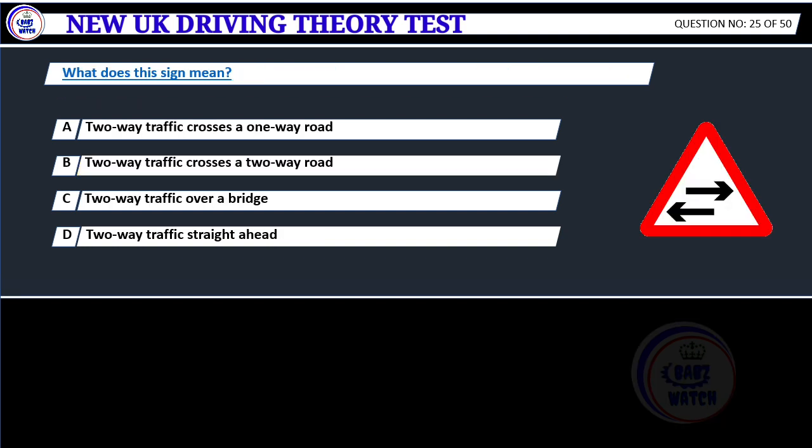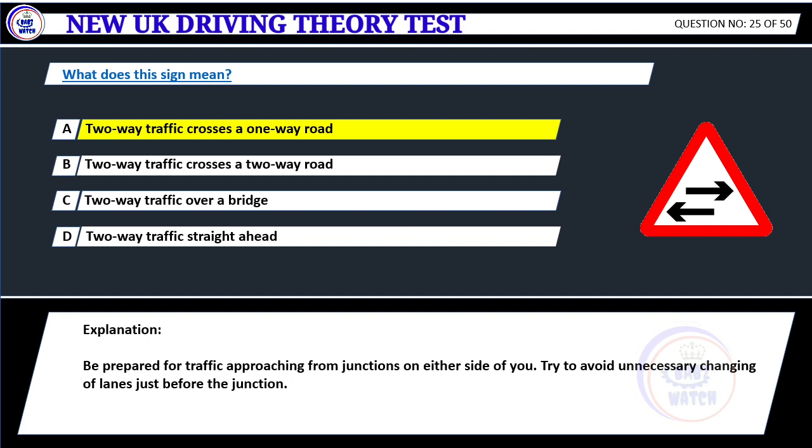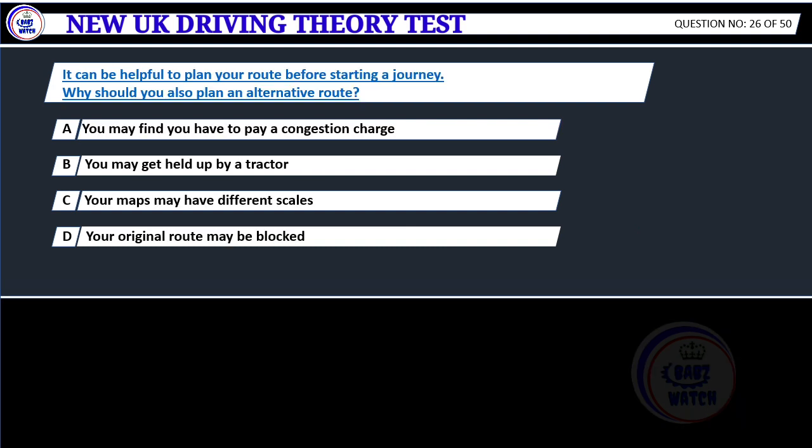What does this sign mean? A. Two-way traffic crosses a one-way road. B. Two-way traffic crosses a two-way road. C. Two-way traffic over a bridge. D. Two-way traffic straight ahead. Correct answer A: Two-way traffic crosses a one-way road. Be prepared for traffic approaching from junctions on either side of you. Try to avoid unnecessary changing of lanes just before the junction.